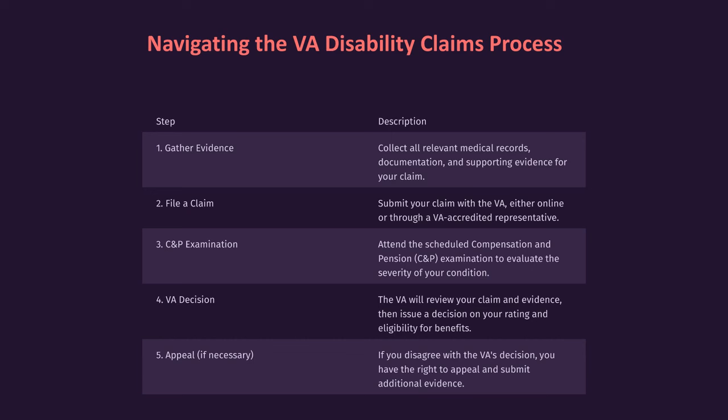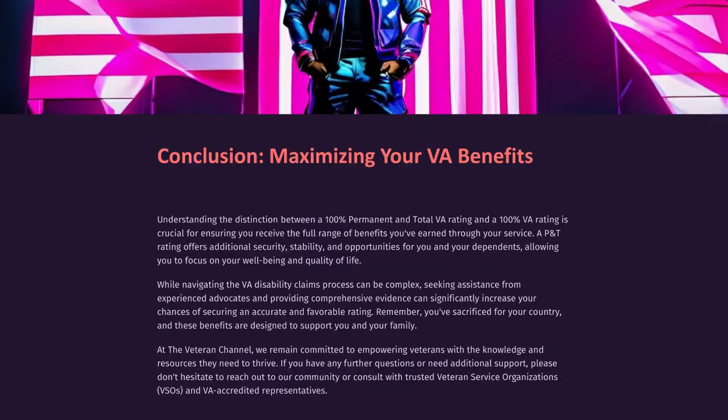Navigating the VA disability claims process. Gather Evidence: Collect all relevant medical records, documentation, and supporting evidence for your claim. File a Claim: Submit your claim with the VA either online or through a VA-accredited representative. C&P Examination: Attend the scheduled compensation and pension C&P examination to evaluate the severity of your condition. VA Decision: The VA will review your claim and evidence, then issue a decision on your rating and eligibility for benefits. Appeal if necessary: If you disagree with the VA's decision, you have the right to appeal and submit additional evidence.